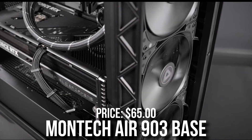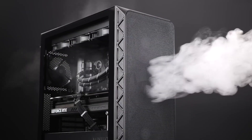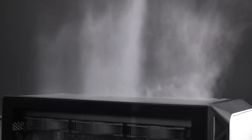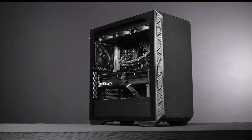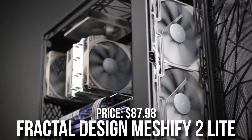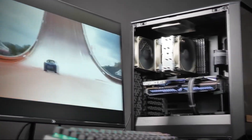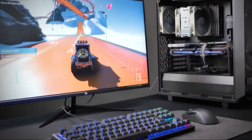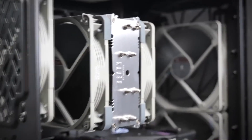For the case, we have the Montec Air 903 Base at only $65. It comes with three pre-installed fans and an all-black aesthetic — great airflow at a really decent price. This whole PC is a black-themed build; if you want RGB, I'll leave alternatives in the description. There's also another case option: the Fractal Design Meshify 2 Lite, which in my opinion is one of the most beautiful cases on the market at $88. It's a bit more expensive, but it really comes down to your personal preference.